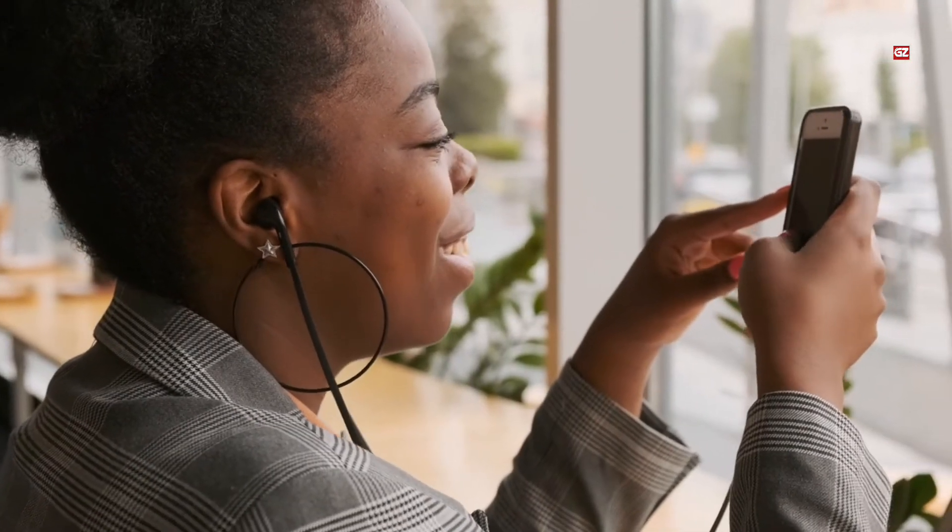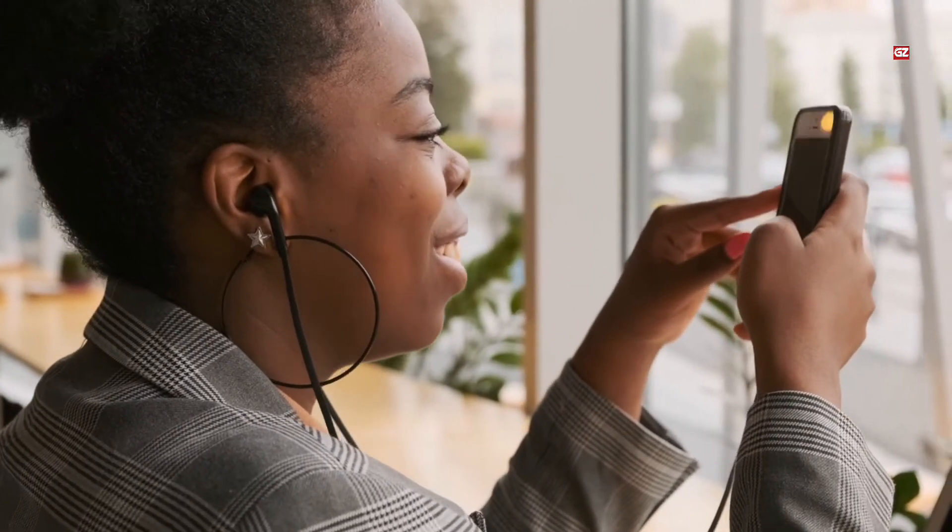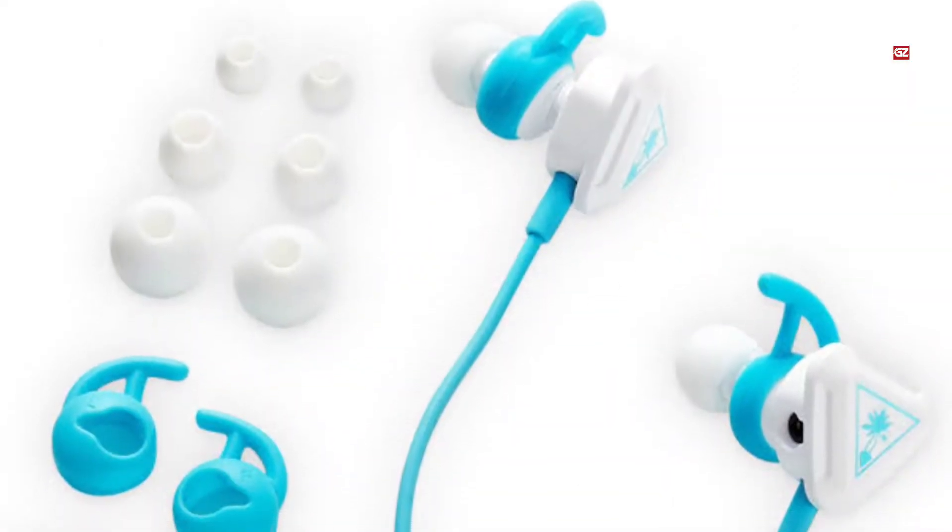Let's have a look at the first one. I hope you will like all the earbud collections that I am going to share. Number 1.